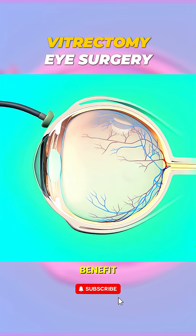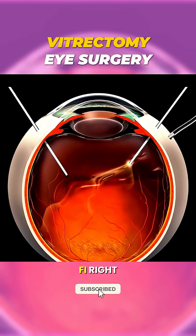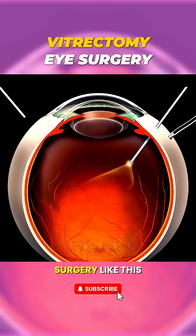The biggest benefit? It can restore your vision or stop it from getting worse. Sounds like sci-fi, right? But here's a thought — would you be brave enough to stay awake during an eye surgery like this?